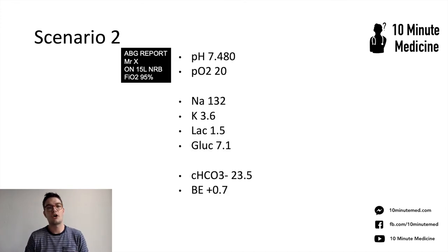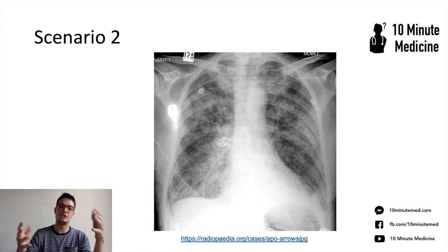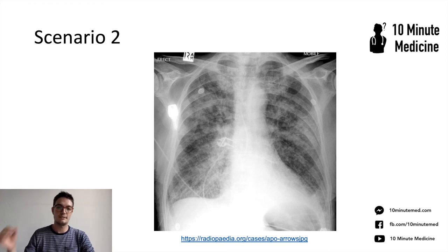You get the ABG: pH is fine, PO2 is 20 on 15 litres non-rebreather — that's a relative under-oxygenation. Sodium fine, lactate 1.5, glucose 7.1. No raised bicarbonate or base excess, so not really type 2 respiratory failure — this is type 1 respiratory failure. The portable x-ray shows interstitial and alveolar oedema, consistent with fluid overload. So this patient was treated with IV furosemide 80 milligrams. I gathered all the information together — the x-ray, ABG, bloods, background history — spoke to the registrar on the phone, who recommended 80 milligrams IV furosemide. We treated them and half an hour later they were much improved. Other things to consider in this cohort include GTN infusions, but that's all discussed after speaking to your senior.